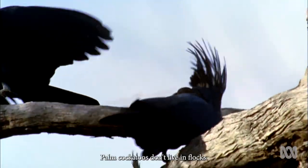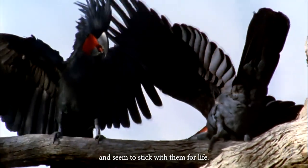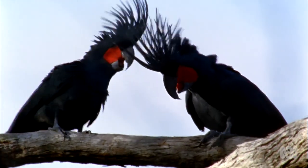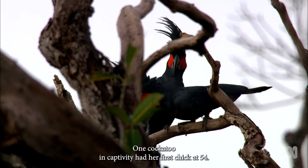Unlike other cockatoos, palm cockatoos don't live in flocks. They pair up with a mate and seem to stick with them for life. And they can live for up to 90 years. One cockatoo in captivity had her first chick at 54.